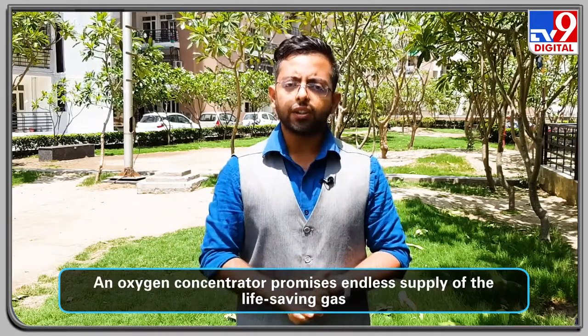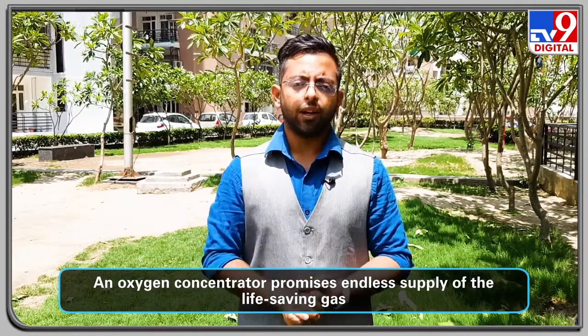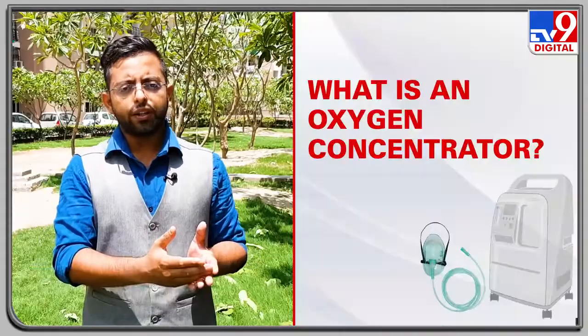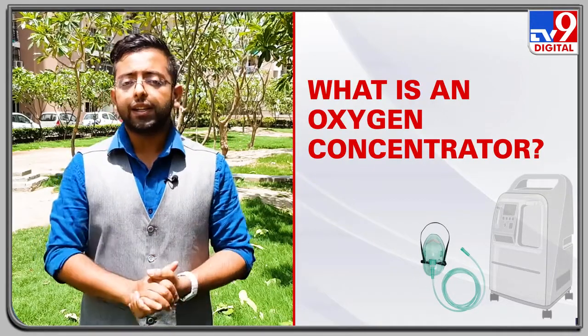What the oxygen concentrator does is it promises an endless supply of this life-saving gas. It sucks air from the environment, removes the unwanted gases, and blows the concentrated or pure oxygen through a pipe so that patients can breathe easily.